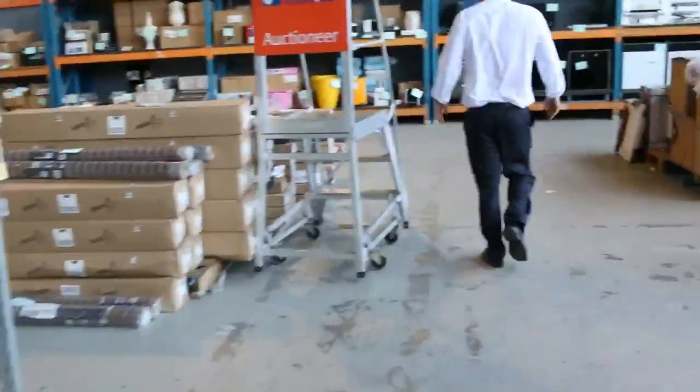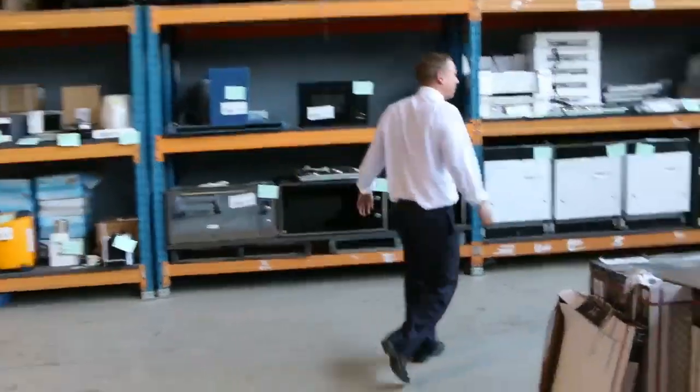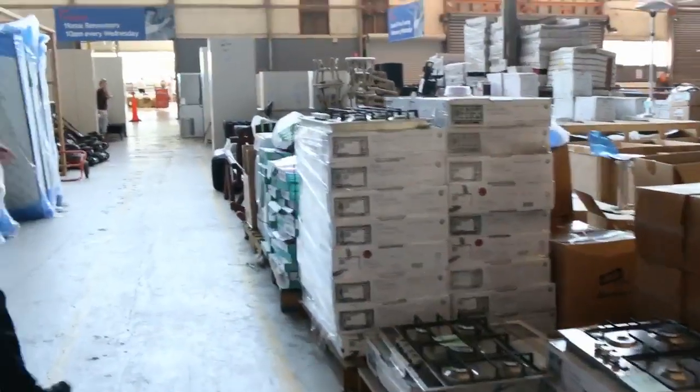And then into the home reno auction where there's plenty of bits and pieces to have a look at — around 400 lots in tomorrow. Mattresses, kitchen appliances, outdoor furniture, ex-hire furniture, complete kitchens. So all in all three fantastic looking auctions. We look forward to seeing you here tomorrow at 10am. Thanks for watching.